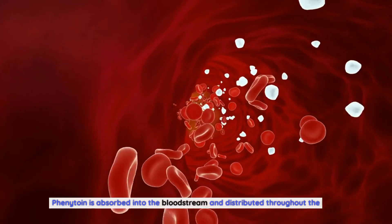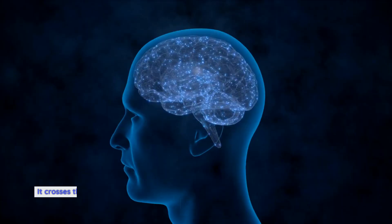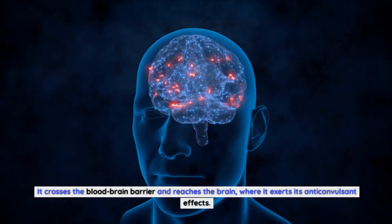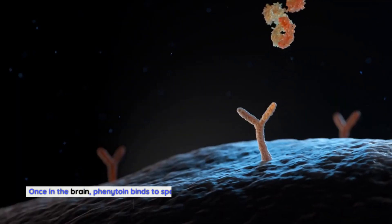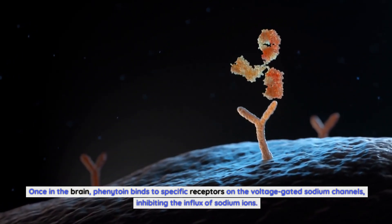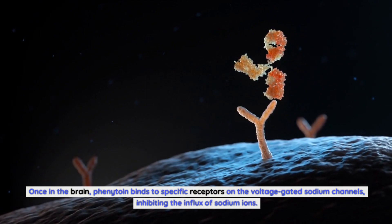Phenytoin is absorbed into the bloodstream and distributed throughout the body. It crosses the blood-brain barrier and reaches the brain, where it exerts its anticonvulsant effects. Once in the brain, phenytoin binds to specific receptors on the voltage-gated sodium channels, inhibiting the influx of sodium ions.